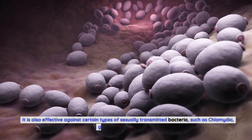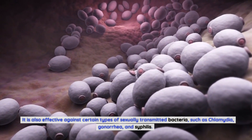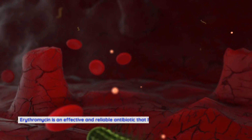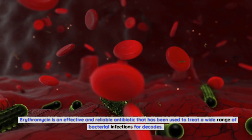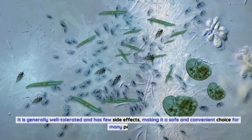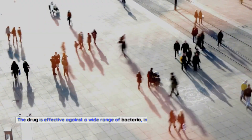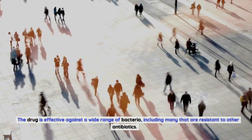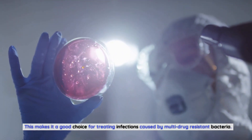It is also effective against certain types of sexually transmitted bacteria, such as chlamydia, gonorrhea, and syphilis. Erythromycin is an effective and reliable antibiotic that has been used to treat a wide range of bacterial infections for decades. It is generally well-tolerated and has few side effects, making it a safe and convenient choice for many people. The drug is effective against a wide range of bacteria, including many that are resistant to other antibiotics. This makes it a good choice for treating infections caused by multi-drug-resistant bacteria.